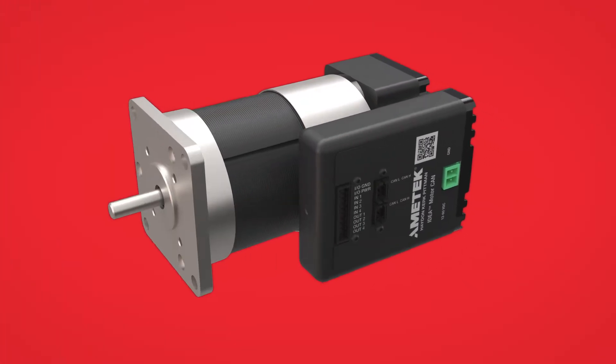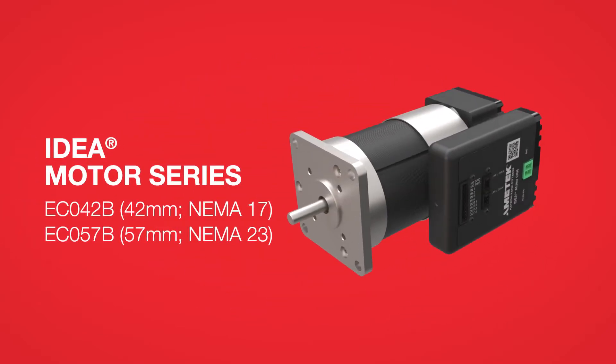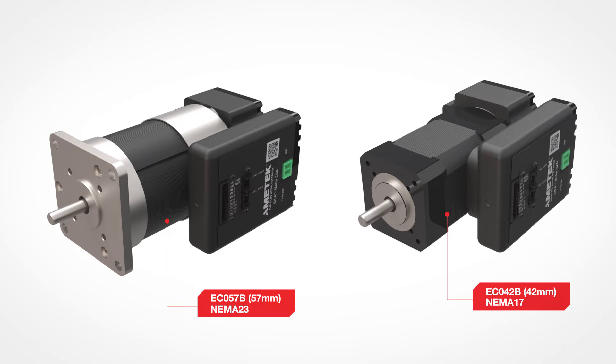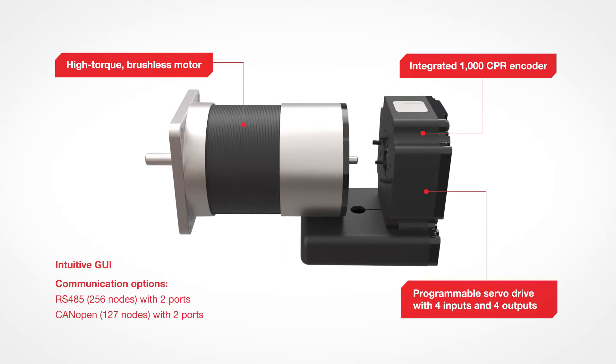Are you looking for ways to streamline your precision motion control system? If so, Ametek Hayden Kirk-Pittman has an idea for you. Our IDEA motor series offers a smart solution for your motion application. Available in 57 and 42 millimeter diameters, the product combines our renowned brushless motors with our IDEA programmable servo drive.